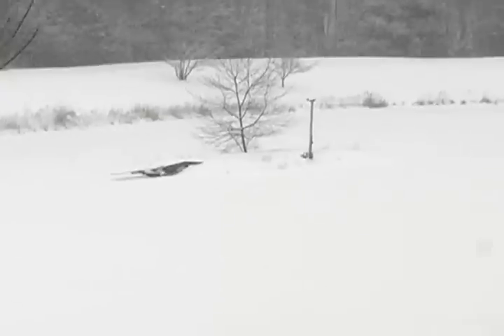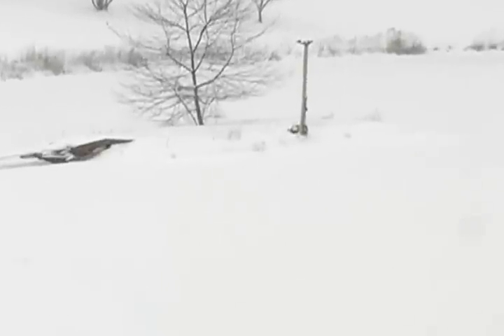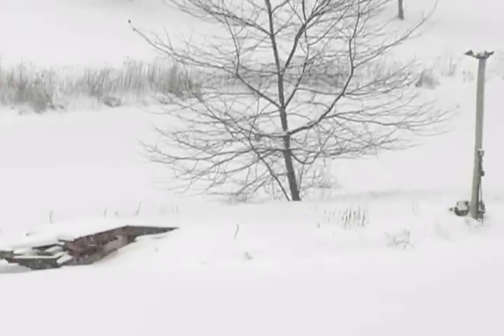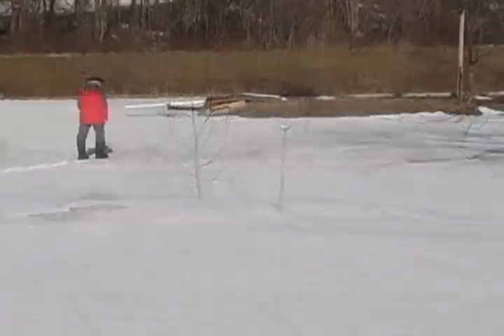Late winter snowstorms are common in central Pennsylvania. On the island of this pond, a pair of Canada geese will soon arrive to build their nest. This is their story.